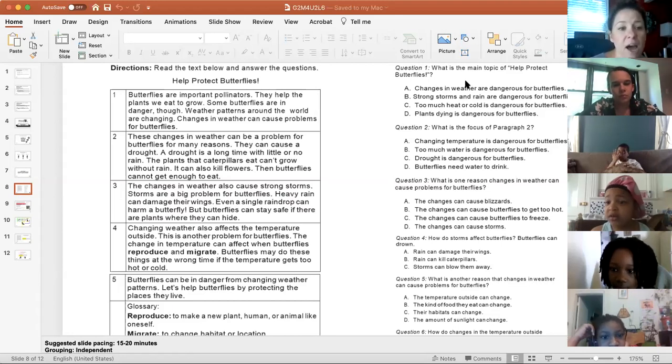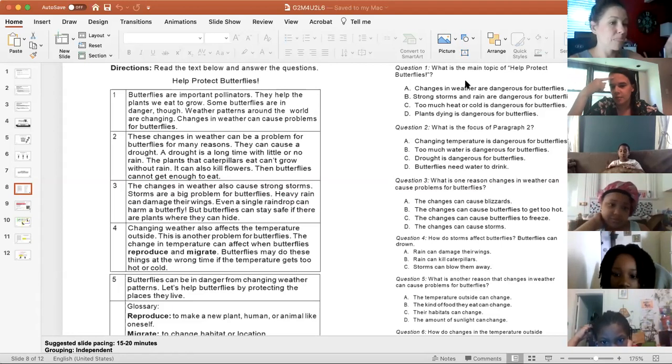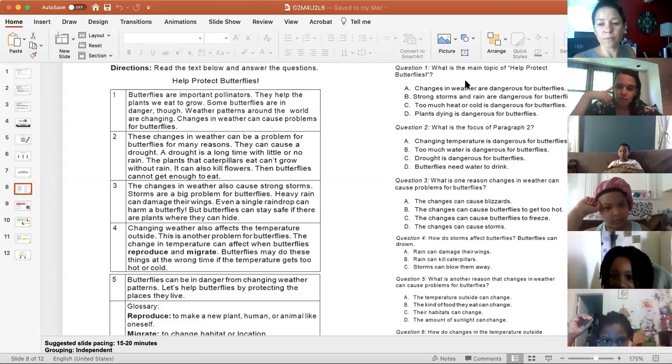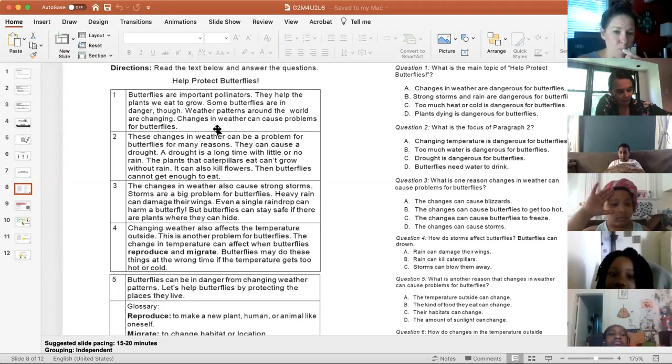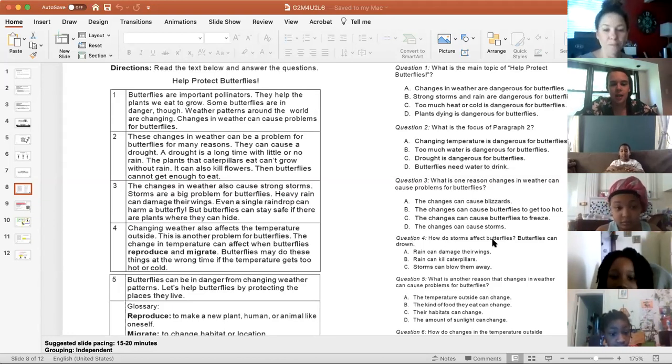Butterflies are important pollinators. They help the plants we eat to grow. Some butterflies are in danger, though. Weather patterns around the world are changing, and changes in weather can cause problems for butterflies. What can cause problems for butterflies? The weather — when the weather changes, it's dangerous. These changes in weather can be a problem for many reasons. They can cause a drought — a drought is a long time with little or no rain. The plants that caterpillars eat can't grow without rain, and it can also kill flowers, so butterflies cannot get enough to eat. No rain equals no plants equals no food for the butterflies.